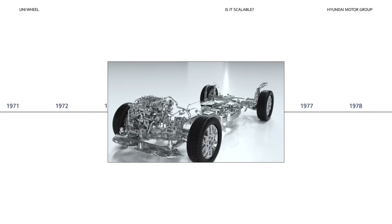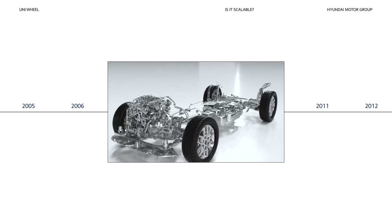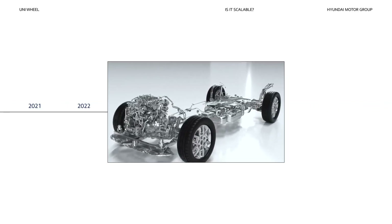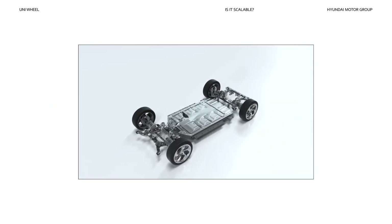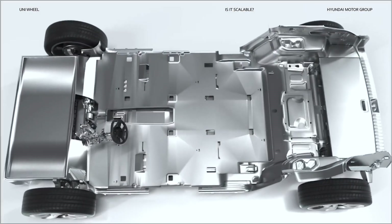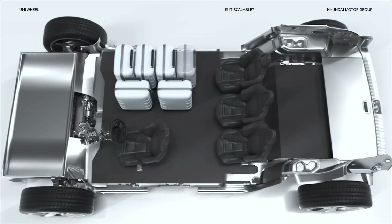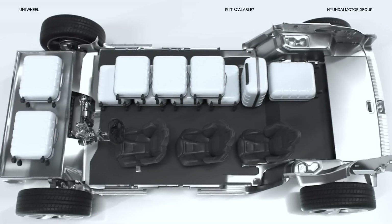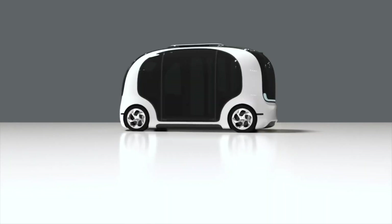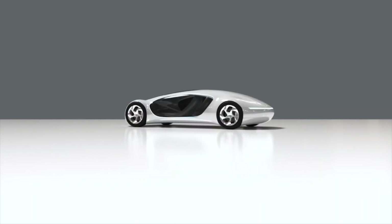If you're a car enthusiast, you're probably aware of how long conventional drivetrains were considered the standard. Now, Uniwheel offers a new paradigm for mobility. Imagine the ways in which PBVs can utilize the space created by the Uniwheel — it might just change the future of mobility yet again. That's Uniwheel.